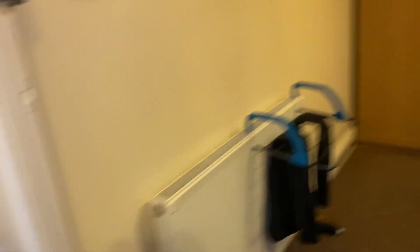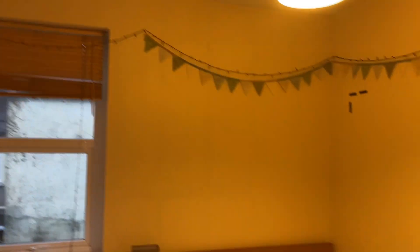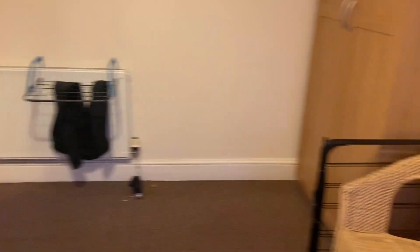Continuing through the house, we have room number three — this room speaks for itself, really well looked after, with all the essentials that you need. And then finally we've got the big room at the front of the house, with two windows and lots of natural light coming in.